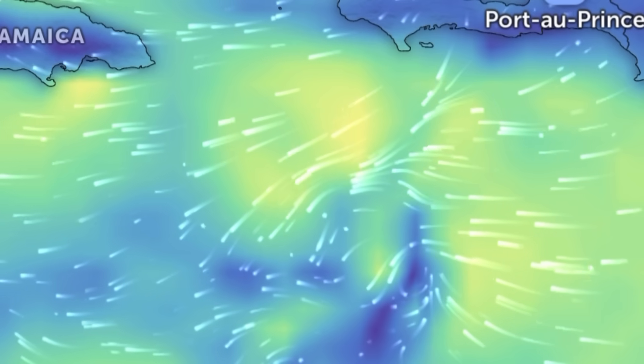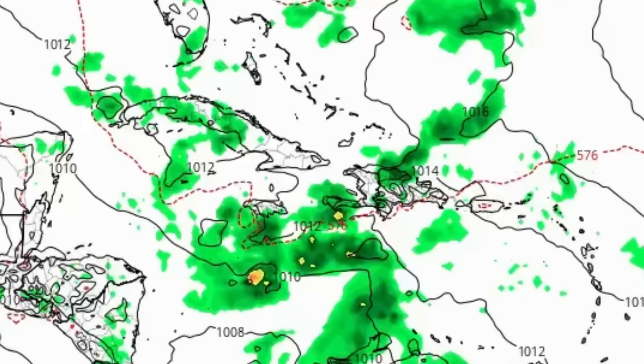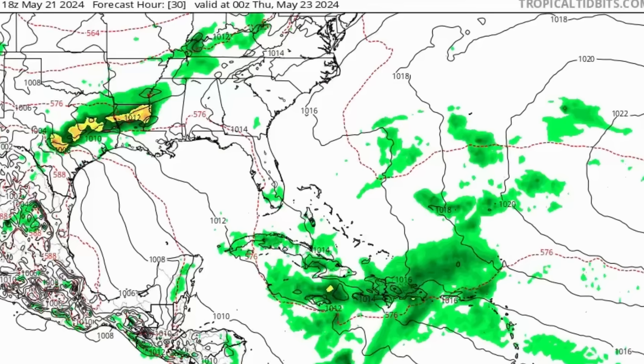Now moving on to what the Euro model is showing. All the green shadings represent precipitation rate. We see all these green shadings around the northern Caribbean throughout today and into tomorrow as well, so more rain is expected for much of the Greater Antilles within this time frame. The bulk of the heaviest rain is likely to remain offshore, but what is going to be moving into Hispaniola will be enough to unleash significant flooding and even mudslides. Please ensure you take all the necessary precautions, stay safe, and do not take any unnecessary risks.